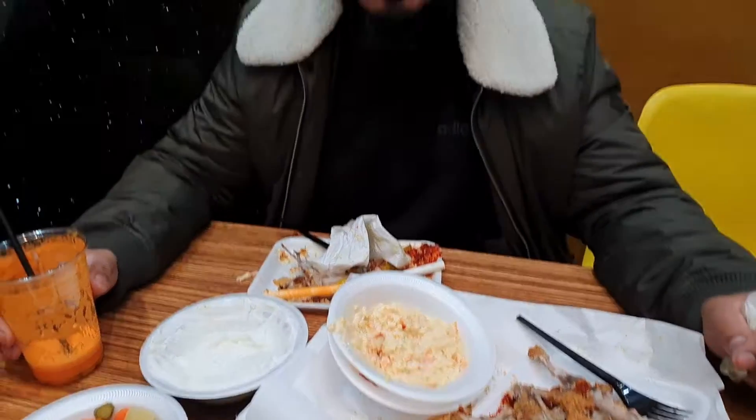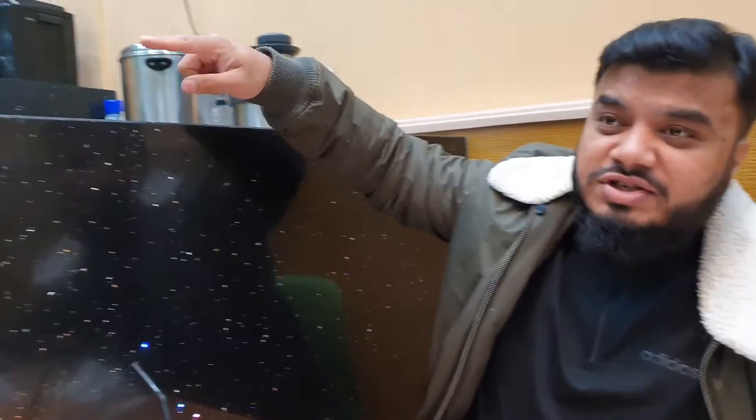Hey guys, alhamdulillah I am full to the max! We've just demolished the whole thing — well, I didn't finish it myself while filming, they helped too and had the majority of it. I really really enjoyed it. This is something completely different — it reminded me of fried chicken but it's not your conventional chicken shop. The chicken with the potato chips and all the different sauces is amazing. Best of all is this carrot and orange juice — you can see the fruits in it, it's amazing.